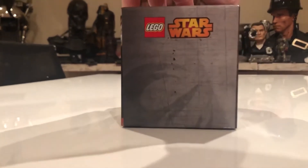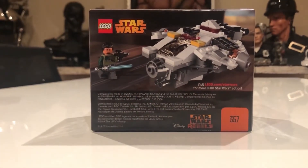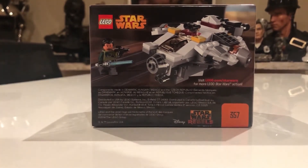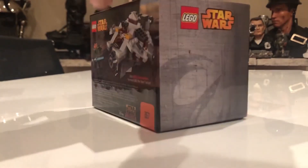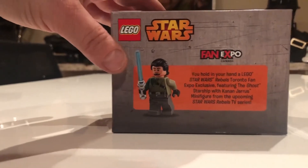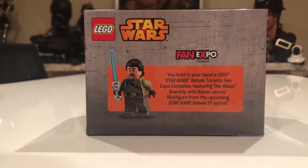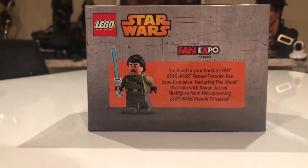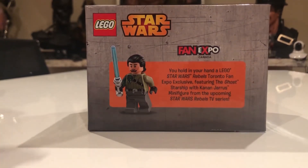On the front of the box we have an age range of 8 to 14. There's nothing special on the side. On the back they show the starship with the minifigure. We know it was just 1,000 sets made. On the top it says: 'You hold in your hand Lego Star Wars Rebels Toronto Fun Expo — the Ghost Starship with Kanan Jarrus minifigure from the upcoming Star Wars Rebels TV series.'